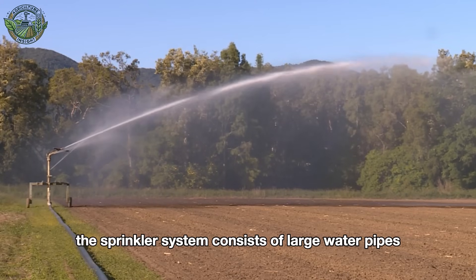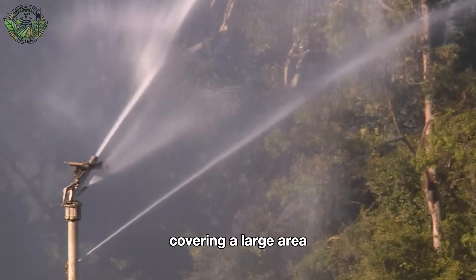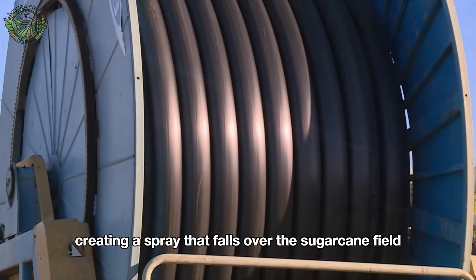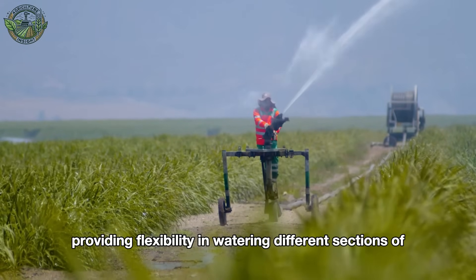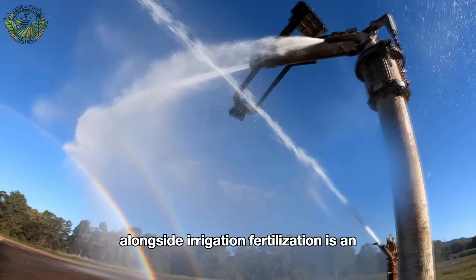The sprinkler system consists of large water pipes with sprinkler heads spaced along the field, covering a large area. Water is pumped through these sprinklers, creating a spray that falls over the sugarcane field like natural rain. Sprinkler systems can be easily moved to different areas of the field, providing flexibility in watering different sections of the sugarcane crop.